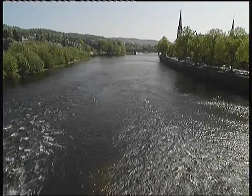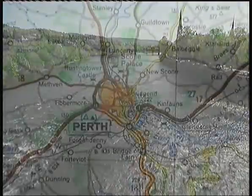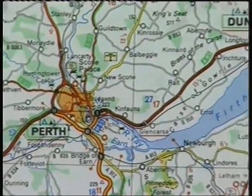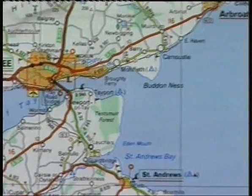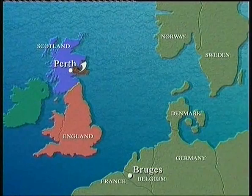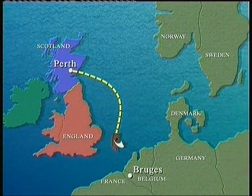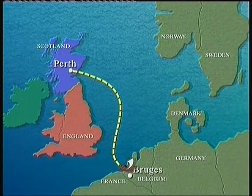How would the Galloways' wool have gone from here in Perth to other countries? Perth's river, the Tay, flows out of the town and ends up in the North Sea. 700 years ago, it was safer, quicker and more comfortable to travel by boat than to travel by horse or on foot. So it was actually easier to travel to other countries than it was to travel over land between Scotland and England.